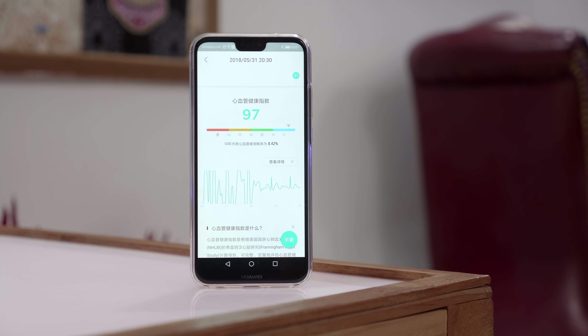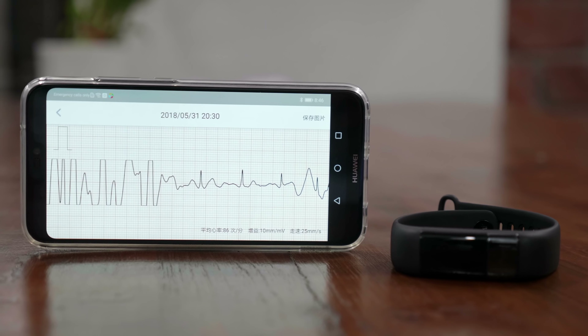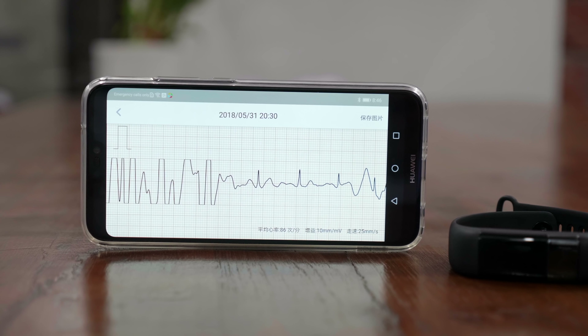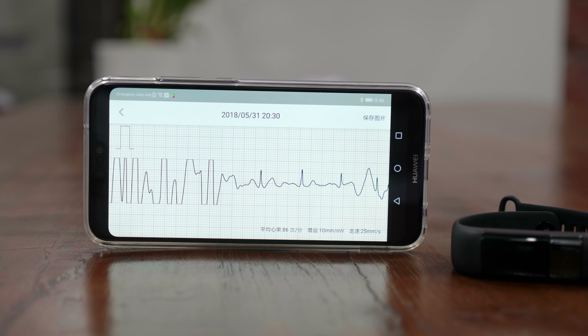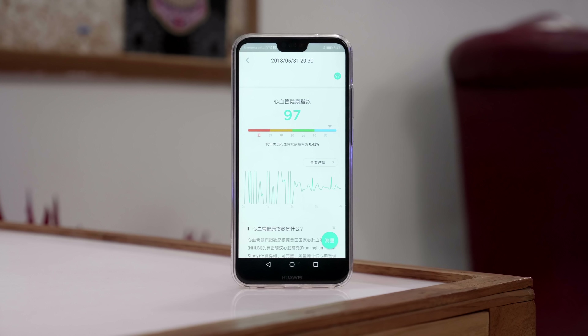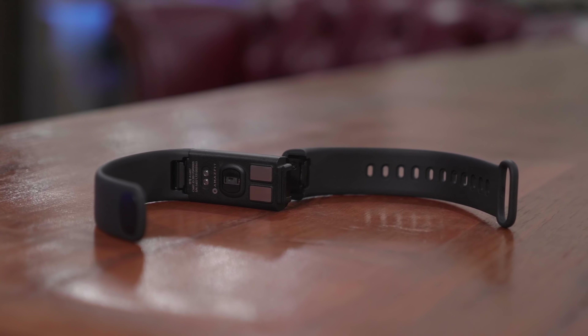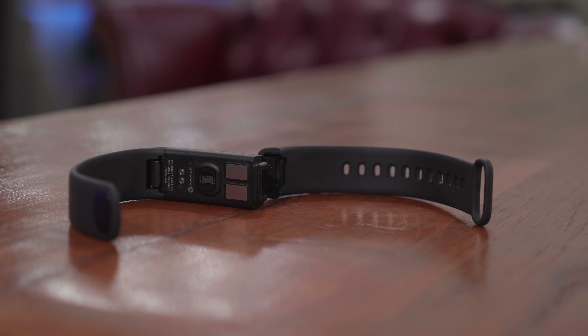The smart band will also measure your fatigue level and sleep, and give you a health report with a rating system. Doctors or those familiar with ECG charts will find this especially valuable. It also tracks all your basic fitness and activity information. For those who need detailed heart rate and health monitoring beyond just telling the time, this device is definitely worth it at $127.